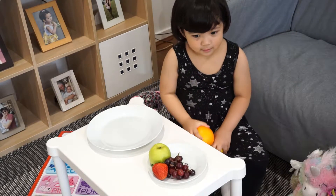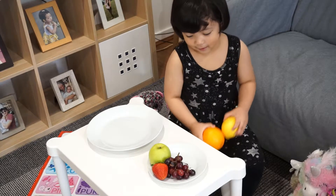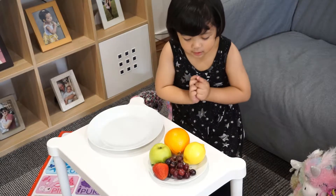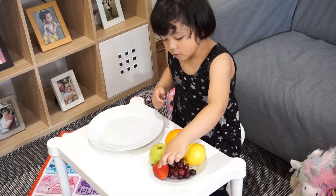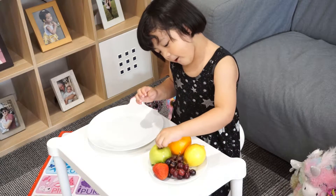Sari, what's on the table? What do you have there? Fruits? What are the fruits on the plate? Can you point? Show me. Orange, lemon, grapes, strawberry, and apple.